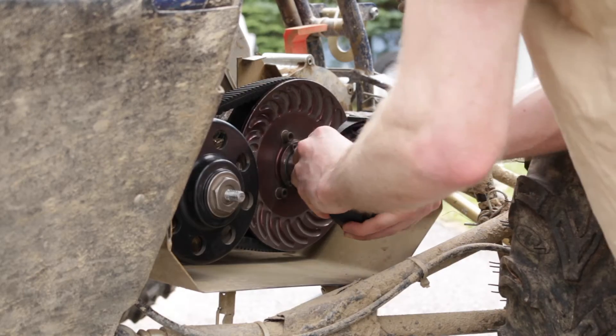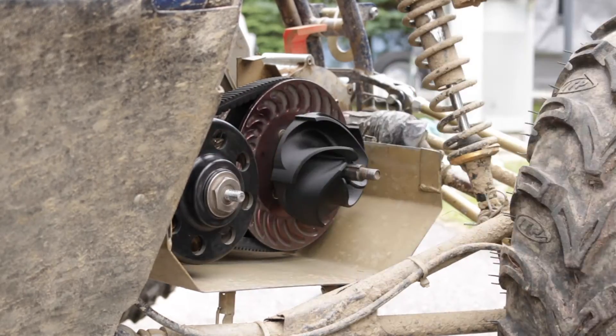With Onyx we were able to hit print and then take the finished impeller straight from the build plate to the car.